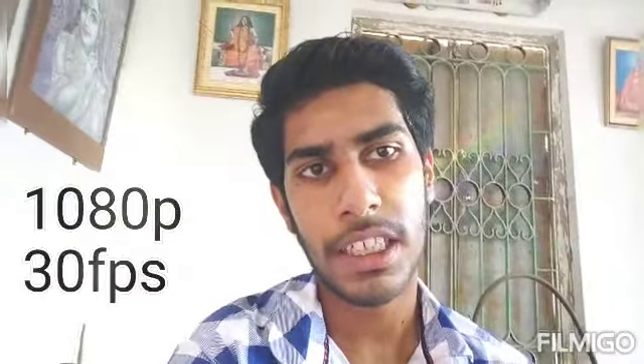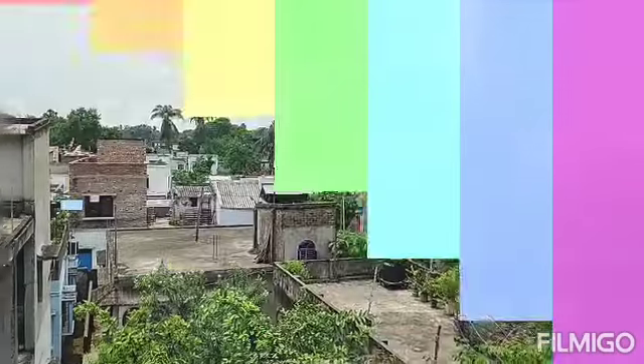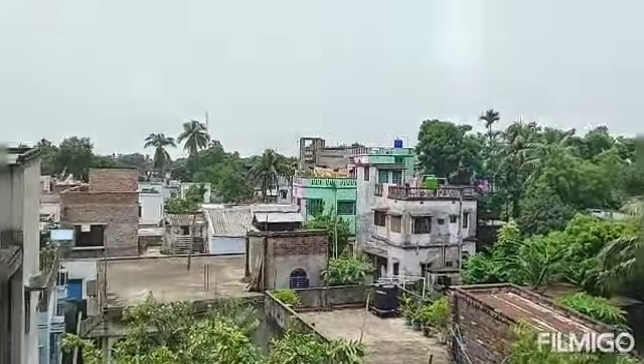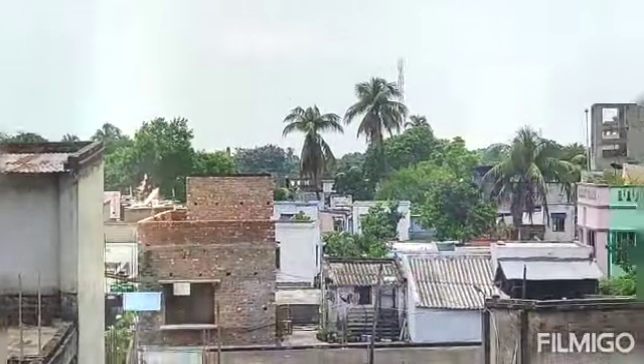The slow motion video is at 1080p. Now we have seen the mobile zoom test from 1x to 10x. At 1x you can see this camera is better. Now we have seen 2x, which is also good.